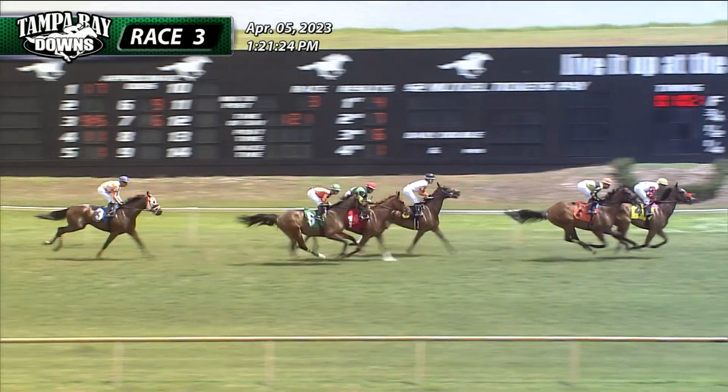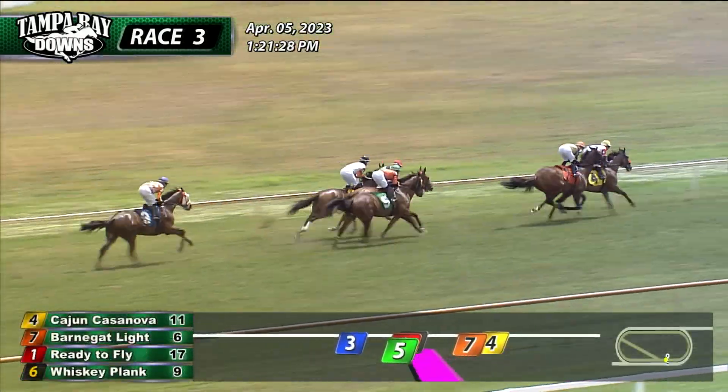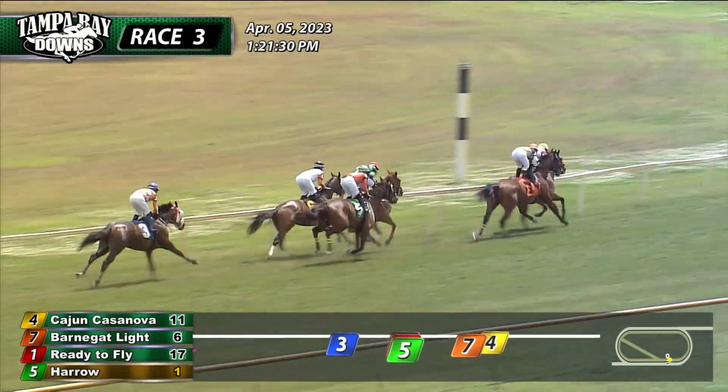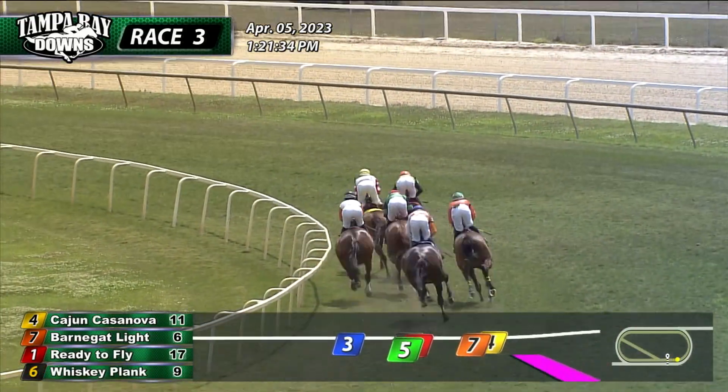Cajun Casanova leads them by the wire the first time. Barnegut lined up to press that one there, two and a half or three in front of Ready to Fly, who moves up outside of Whiskey Plank. Harrow perched out three deep as they go into that first turn and Smart as Me at the back early on.